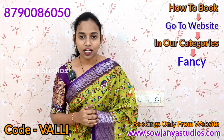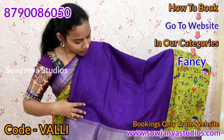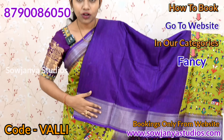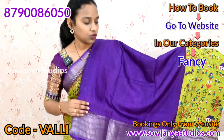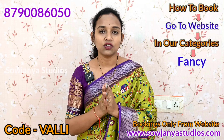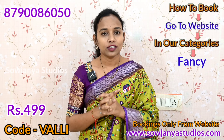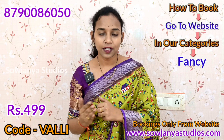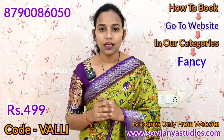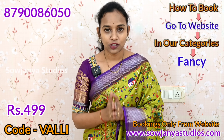You have a plain blouse with a border hand-finish. You have a plain blouse in purple color and the color is very bright. This is a beautiful saree. You can check the price — only 499 rupees. You can also check the wholesale and retail price, the shipping price, and the stock for wholesale.